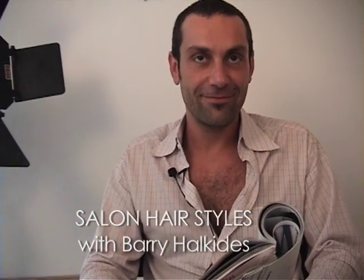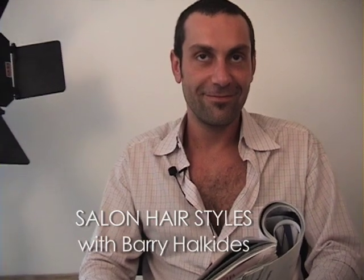We're here with Get Glam's Barry Halkidis, and he's going to tell us a little bit today about how to get the hottest hair trend or just the best look. He works at the Beverly Hills Hotel salon and has been there for a couple of years, also doing editorial work out and about.